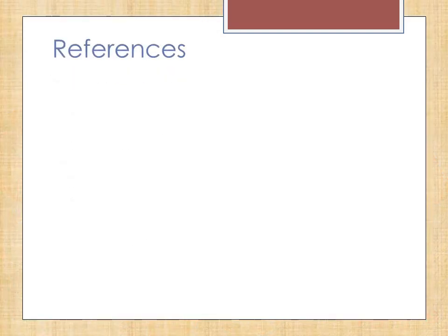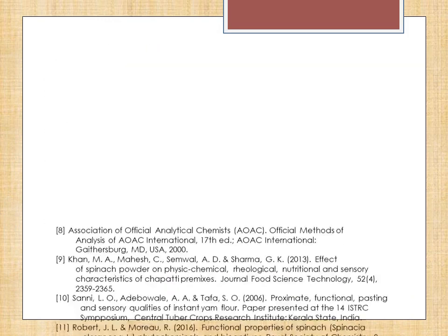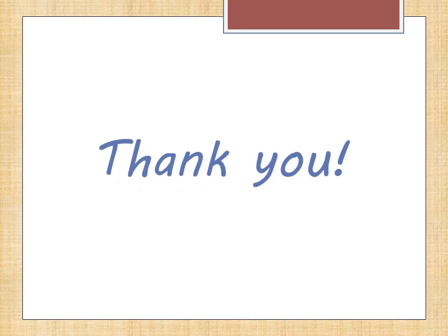Before I end my presentation, these are the list of references used in this presentation. That is all for my presentation. I hope this study will be beneficial for all parties who wish to develop new food products using fresh vegetables such as spinach, be it green or red spinach. Thank you!